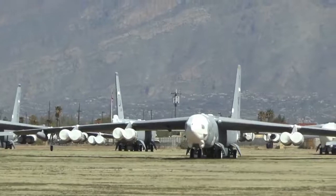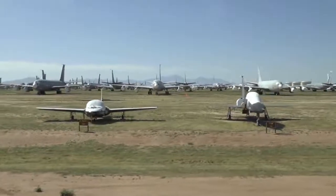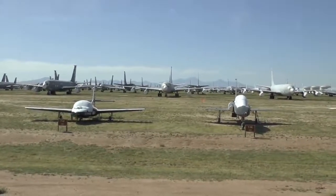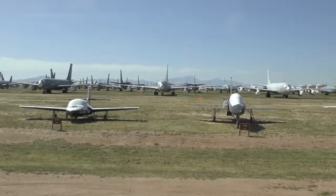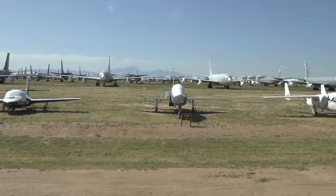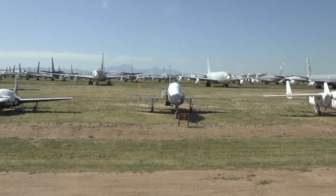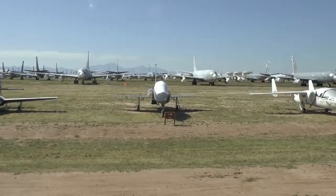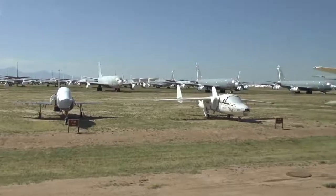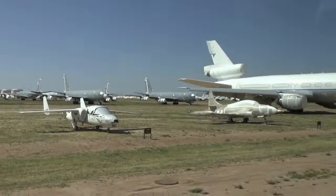Built by Northrop, the T-38 has trained thousands of Air Force pilots. They expect to fly that out to about 2020 before they buy a new trainer. Now that black one has BB on the tail, standing for Beale Air Force Base in California — that's where the Air Force flies the famous U-2 spy plane. Because of the U-2's limited flying time, U-2 pilots maintain their skills in the T-38s.